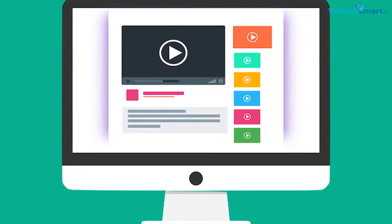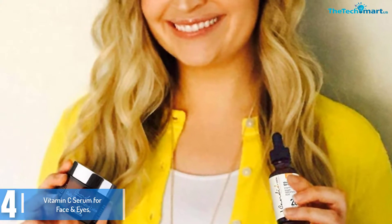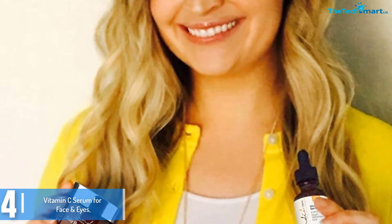Check out the description for more information about this product and the latest price. Moving on at number 4, we have the Vitamin C Serum for Face, Organic and Natural, with Vitamin E, Hyaluronic and Ferulic Acid.